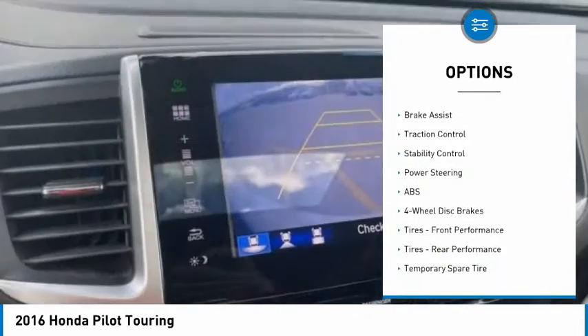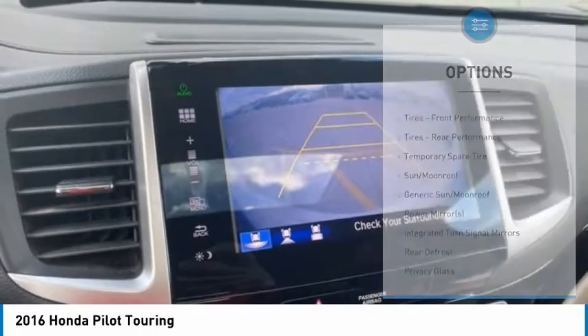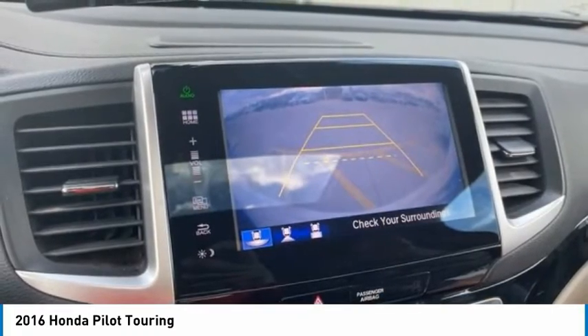Aluminum wheels, rear spoiler, remote engine start, power lift gate, brake assist, traction control, stability control.